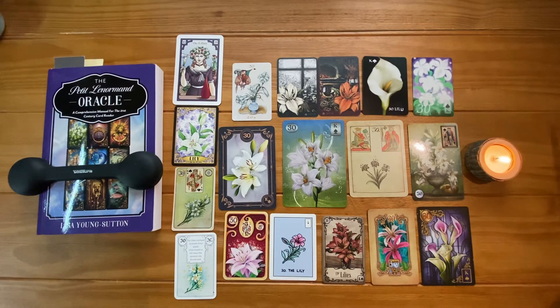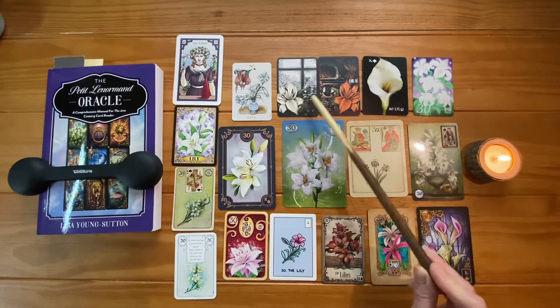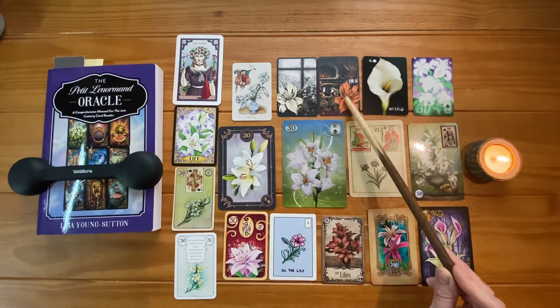Looking at the cards in front of us on the table, you can see that most decks use a white lily. Now some, however, have chosen pink or orange, and some use red too. The deck designers who chose the white are trying to play up the purity meaning, whereas the deck designers who chose pink or orange are relating it more to sensuality. I got out Anna Kay's cards because she has one of each. Right in her little white book that comes with the deck, she differentiates between these two: the white one is for purity and the orange is for sensuality.